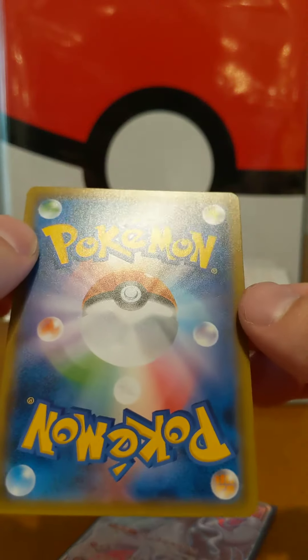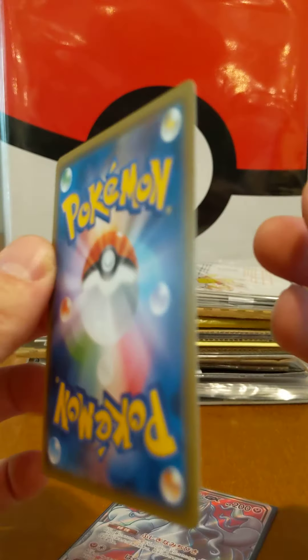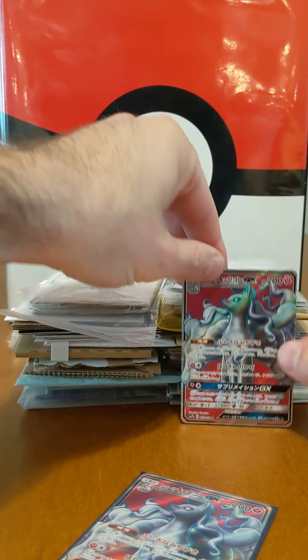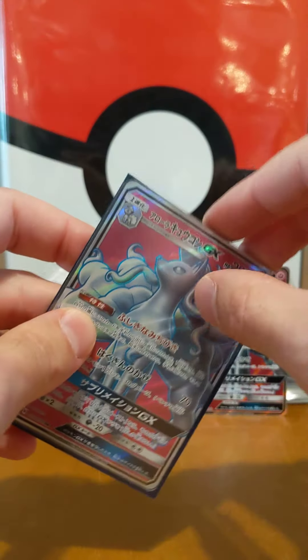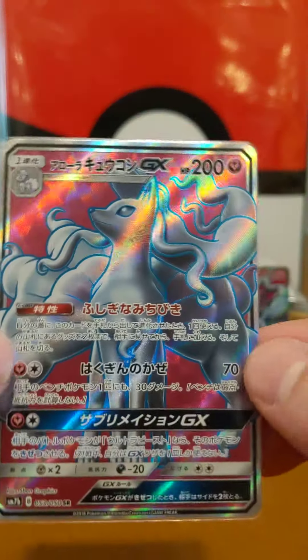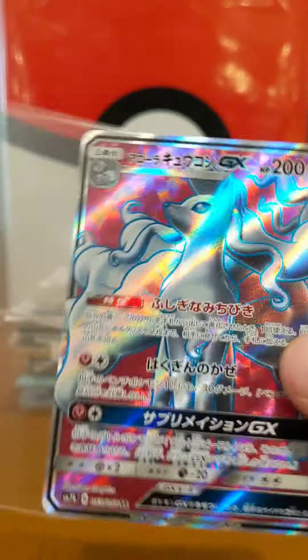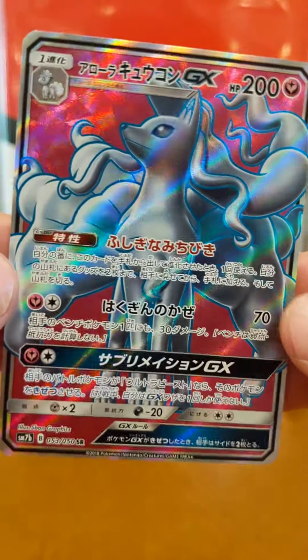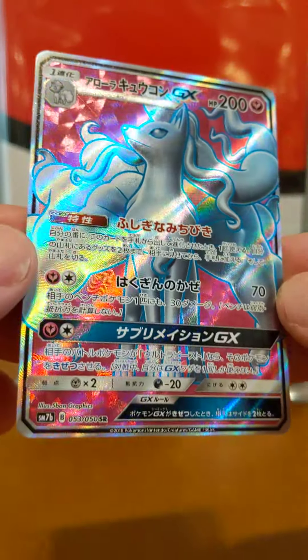Very nice condition on this. Pretty good centering too. Back looks nice. Edges look mint. All right, let's check the other one out — we got two here. Sometimes if there's a really good deal and I can find a good price on a card, I will get two of them. Oh, this one was in a sleeve in a sleeve. That's interesting. All right, two perfect copies.